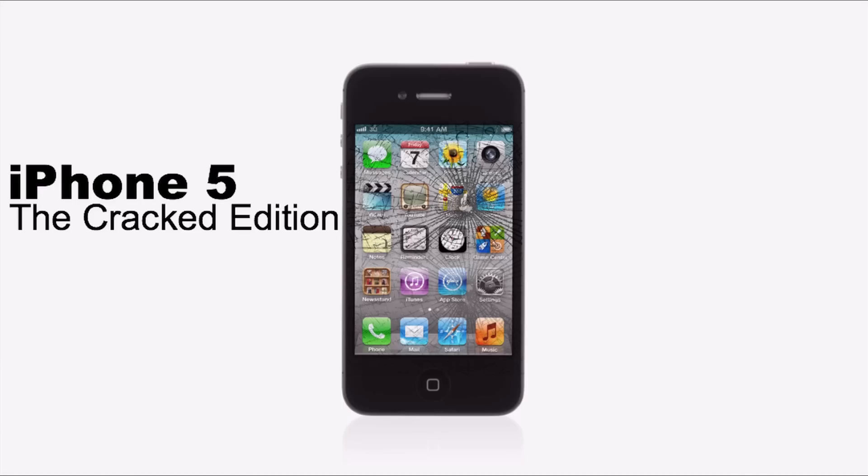The Apple iPhone is already an amazing phone, so we had this challenge: how do we improve on something so extraordinary? The Apple team thought long and hard, and we came up with this — the iPhone 5 Cracked Edition.